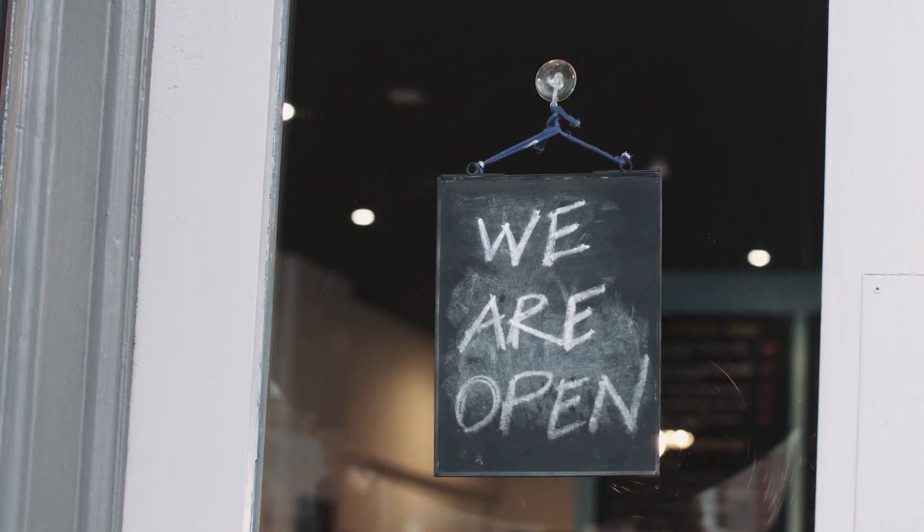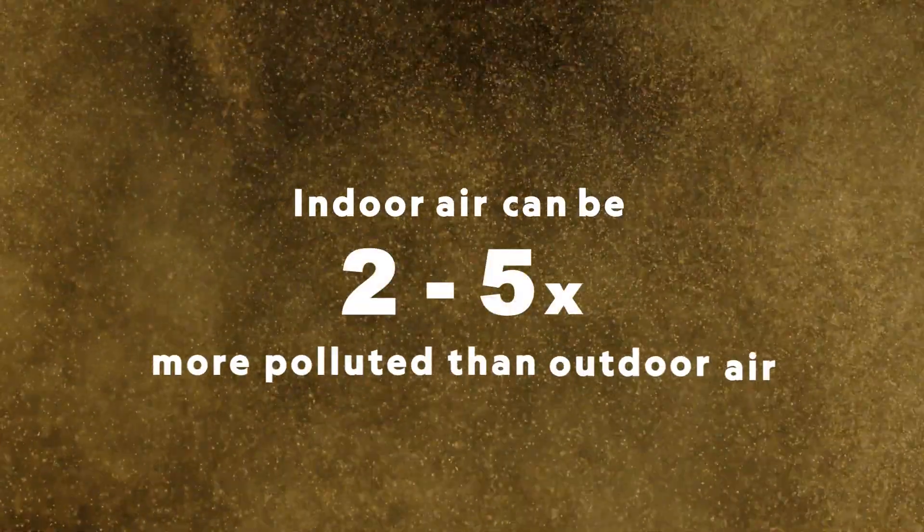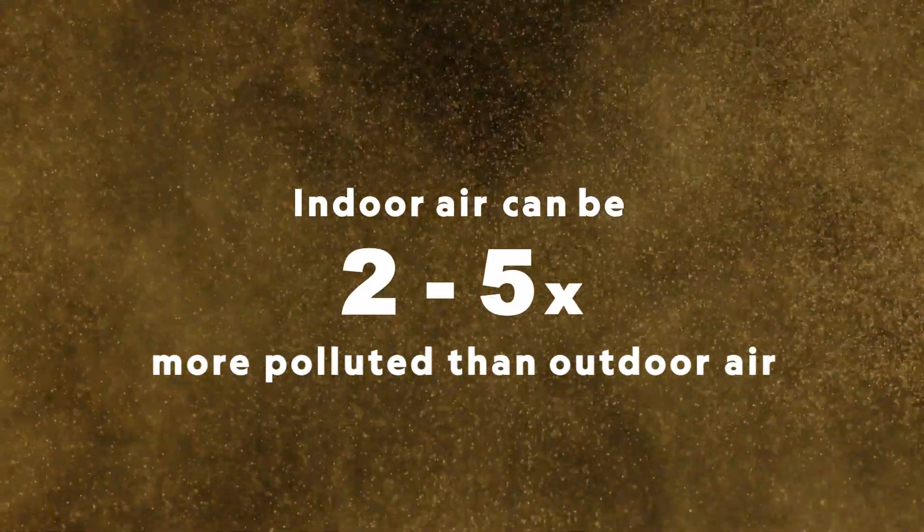Improving your business requires providing a safe, healthy environment so your customers and employees have confidence and peace of mind. According to the EPA, indoor air can be two to five times more polluted than outdoor air.